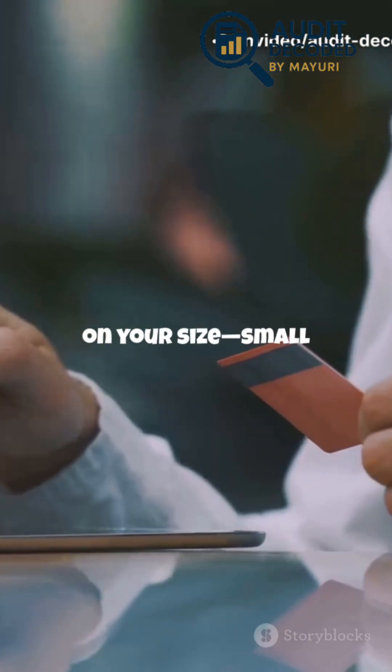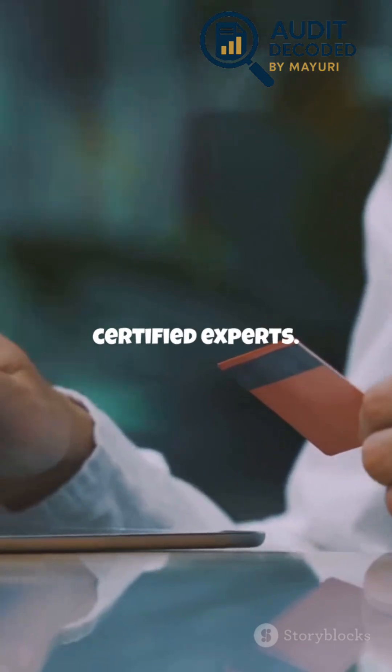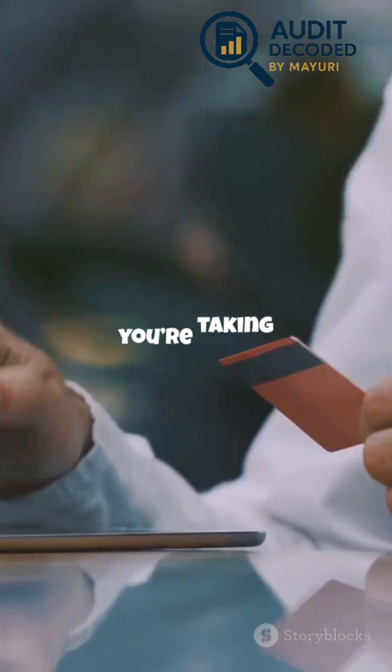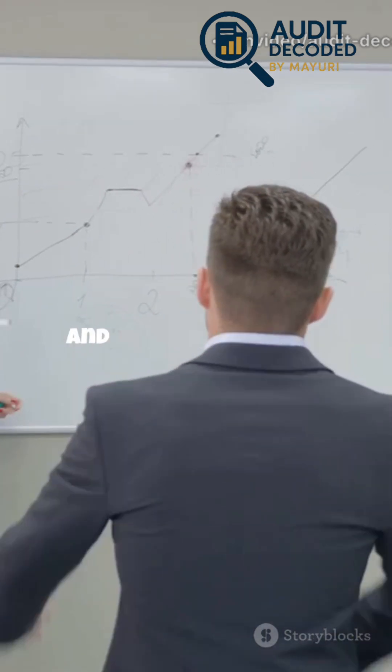Compliance depends on your size. Small businesses might just fill out a self-assessment form, while big players need a full audit by certified experts. But no matter your size, you need to prove you're taking security seriously. The first step? A gap analysis — figure out what data you handle, where it goes, and what needs fixing.